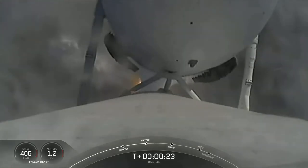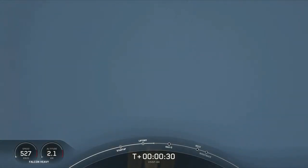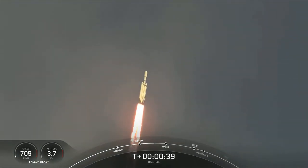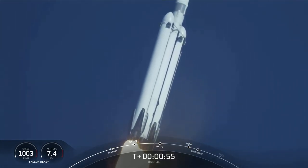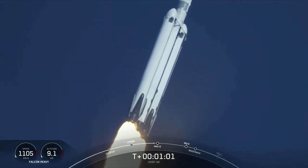Vehicle is pitching downrange. Chamber pressure is nominal. Phenomenal power in telemetry. Pounds of thrust, headed to space. Throttle down in preparation for max-Q, the moment of peak mechanical stress on the rocket. Falcon Heavy is supersonic.